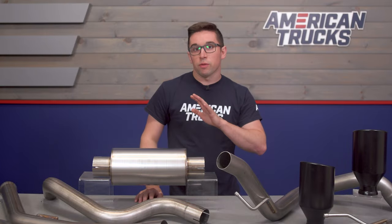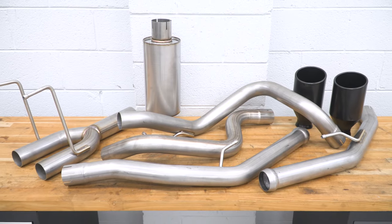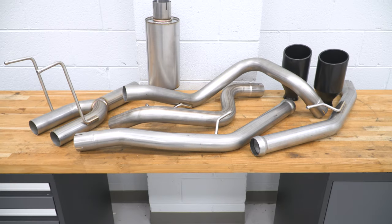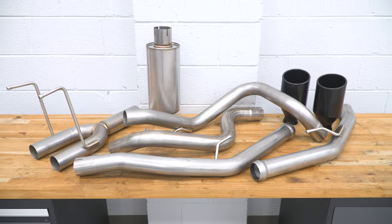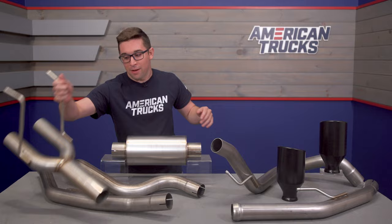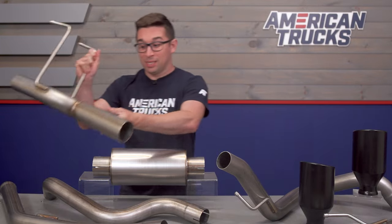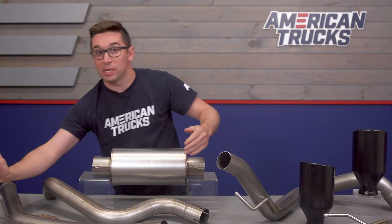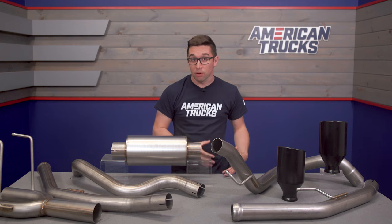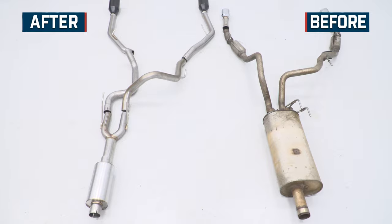The system is constructed from T409 grade mandrel bent stainless steel, so it's going to provide you with pretty good resistance against corrosion and rust. You get two and a half inch diameter piping, which makes for nice exhaust gas flow, and everything is really darned nice. All the welds are pretty good for something made of 409 at this price — it's not what you would expect. Now this is not going to give you the same level of protection you'd get with a T304 stainless setup, but it also doesn't come with the price of T304 either.